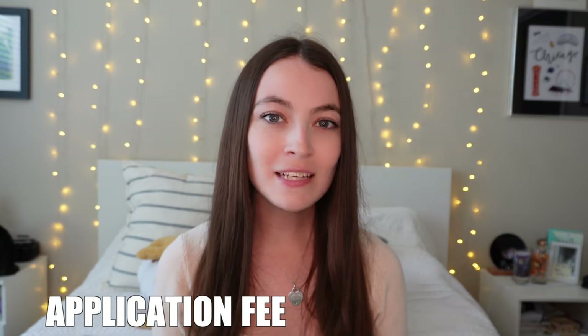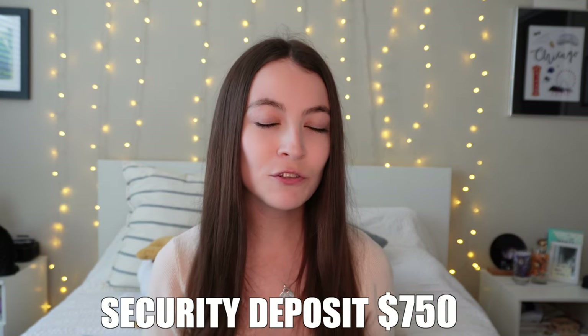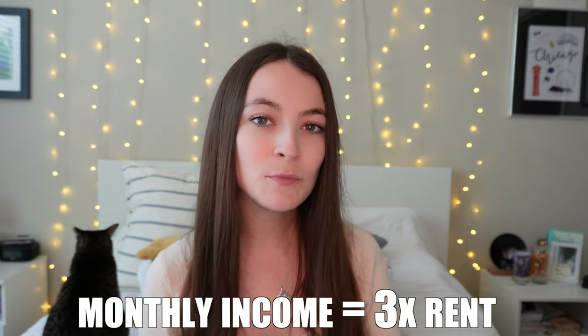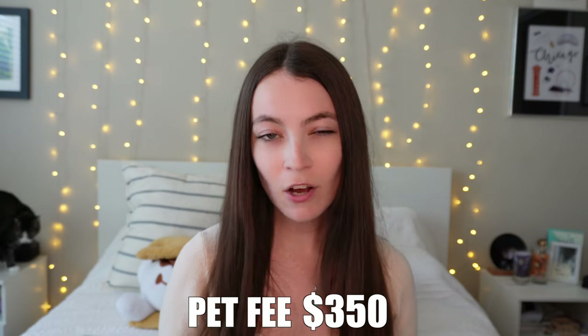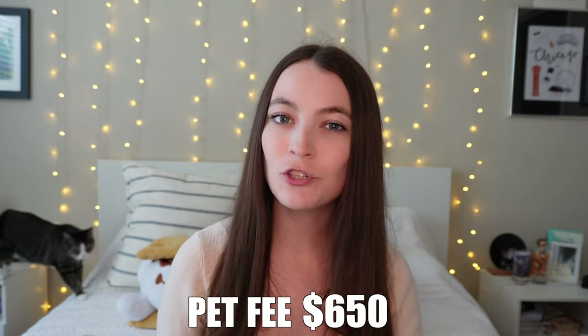The application fee is $100 per person and the admin fee is $175. The security deposit is $750, which is likely to be refunded once you move out — it does depend on your credit so it could even go up and be as much as one month's rent. Your income must be at least three times the rent. One pet is $350 and two pets is $650.